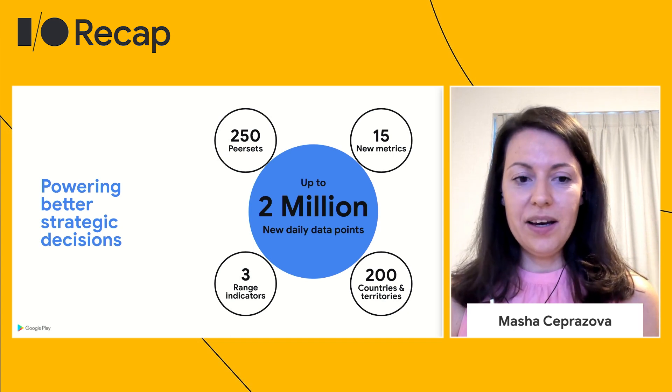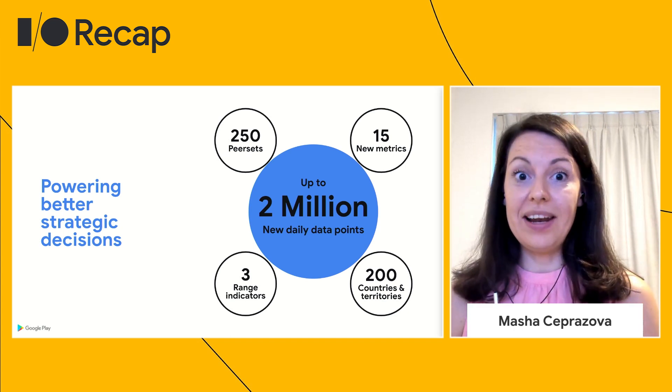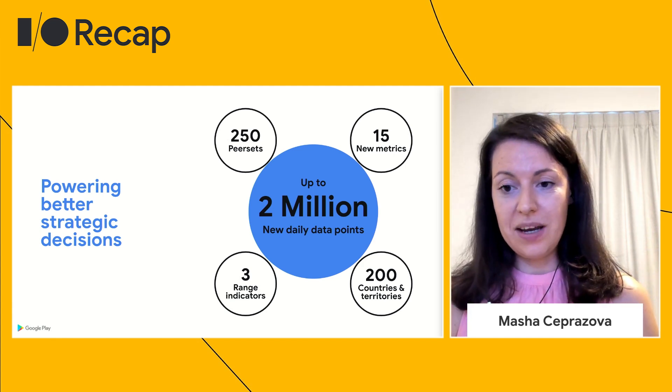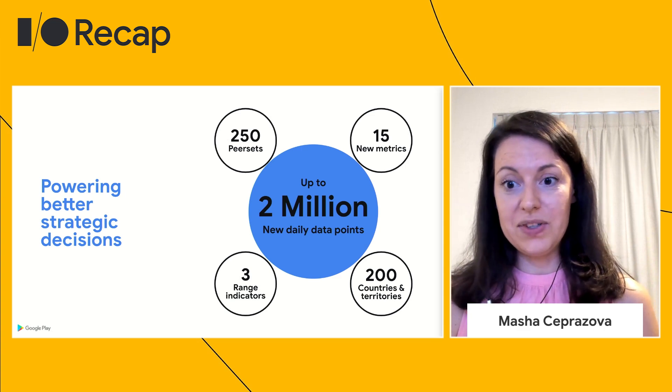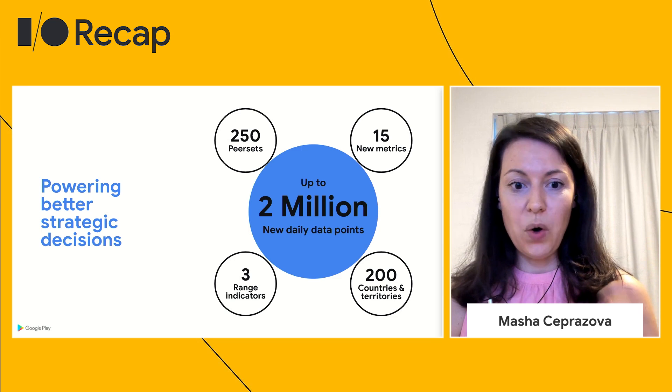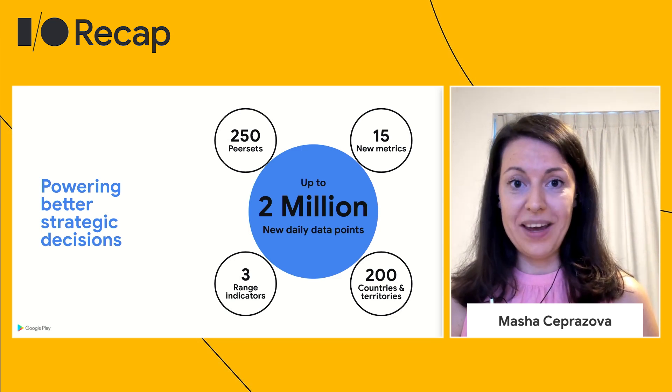What is currently available overall when we talk about peer benchmarks? We have 15 new metrics and performance data from up to 250 different peer sets across over 200 countries and territories. We hope that this will enable you to make better decisions faster and in a more efficient way.